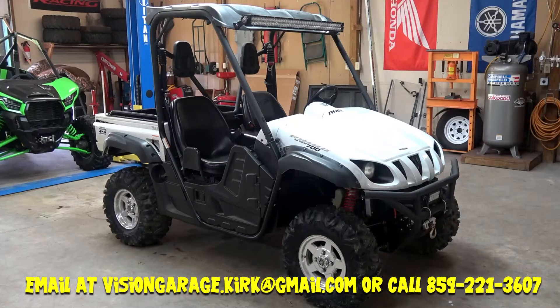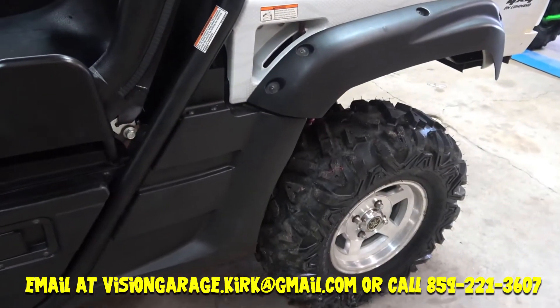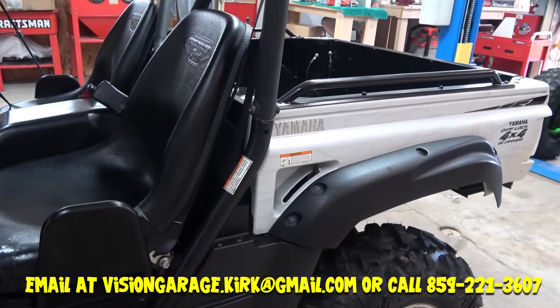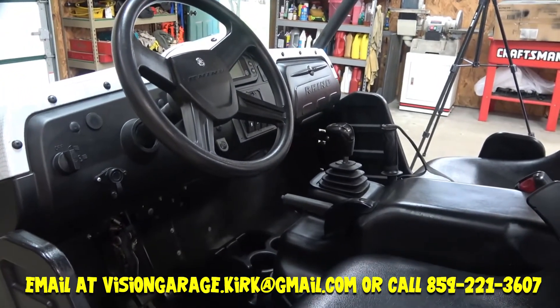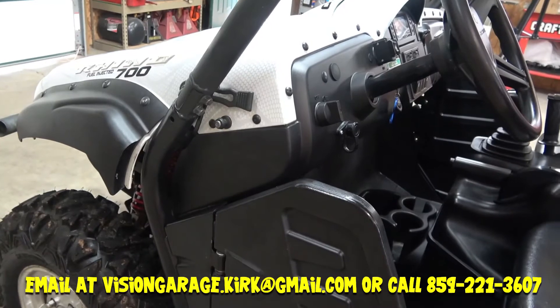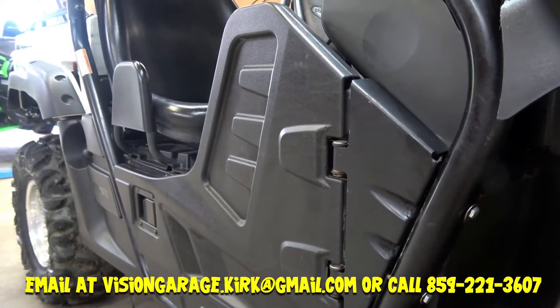They're very comfortable. I've got a Can-Am Defender, and this ride — as far as the seat and the way you sit — is so much more comfortable than my Defender. They don't look like they'd be comfortable, but they're great. This thing rides great on the trail. Everything fits perfect, and it does well on the trail. I was really impressed by it. It's a great bike, and it's Yamaha — they're bulletproof.